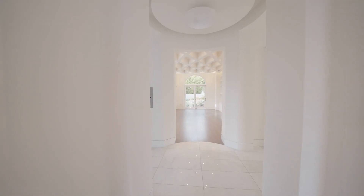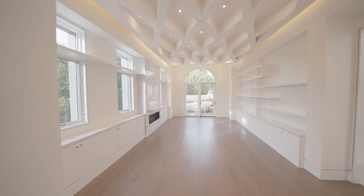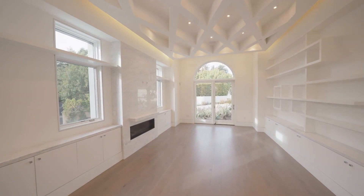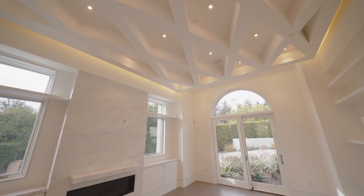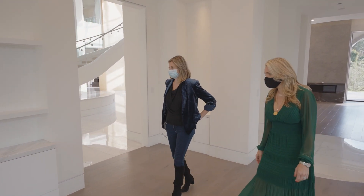Look at the ceiling — isn't that cool? A lot of detail and attention to detail. And these floors, I believe, came from one of the five-star hotels — the same exact floors used in one of them, I think it's the Four Seasons in Miami. That's amazing.